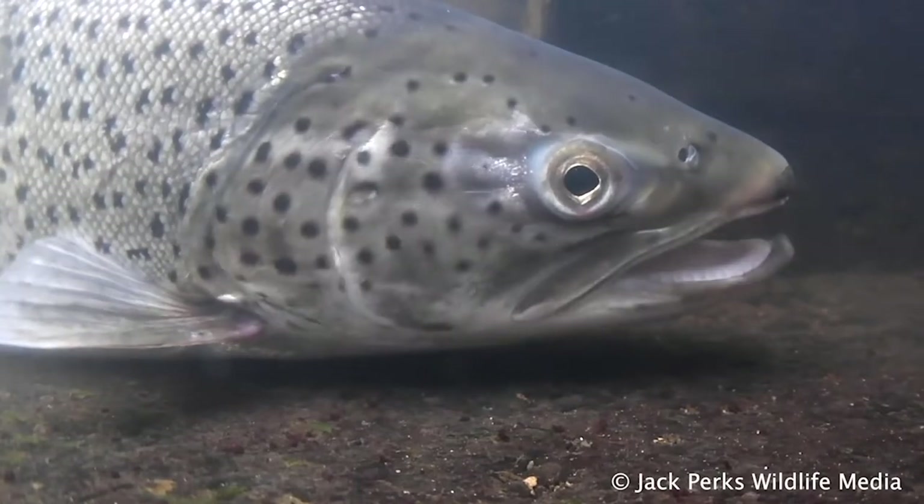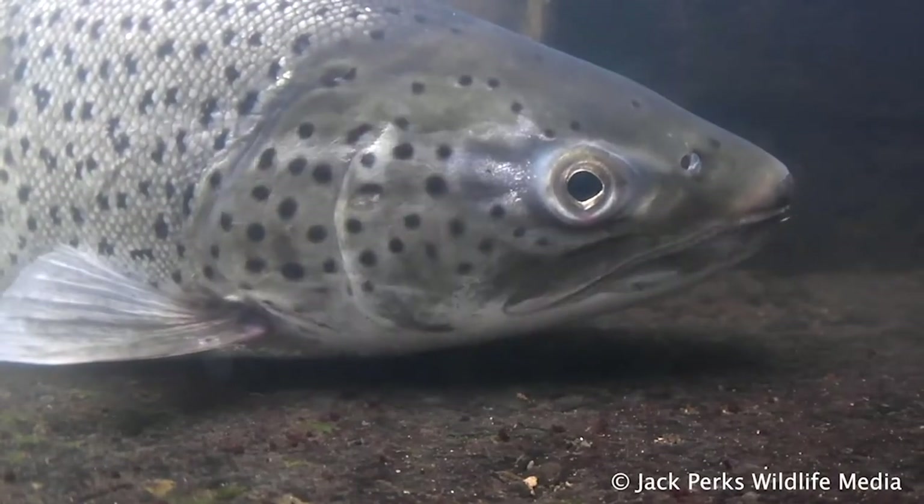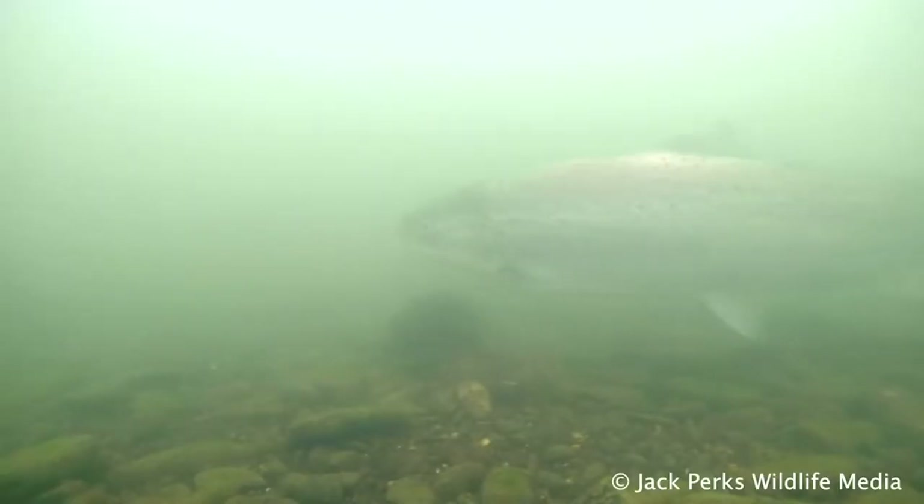For example, some brown trout go to sea. These are known as sea trout, though they have other local names like suin, peel and finnock, taking a silver colour and normally reaching larger sizes than river trout.